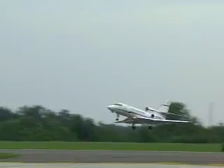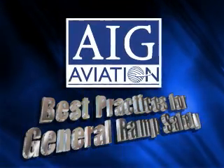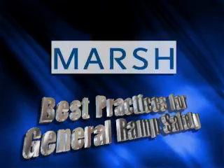Thank you to the following companies for their support in the production of this video: AIG Aviation, The Home Depot, and Marsh.